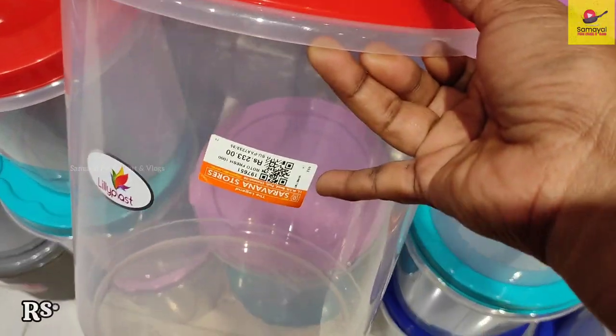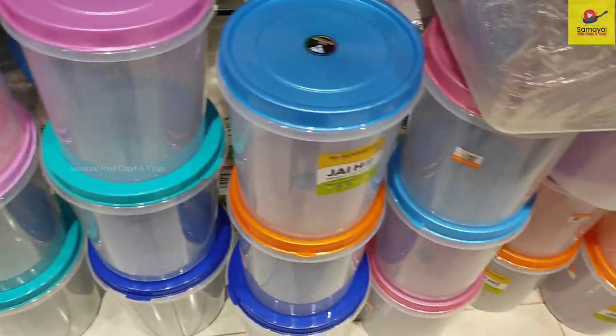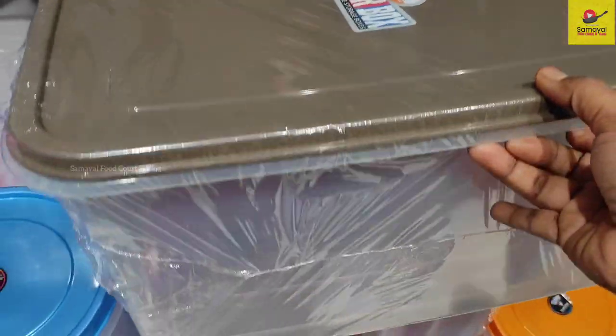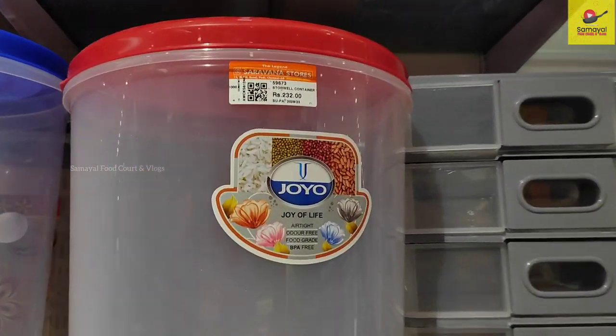This is a large plastic storage container. It is available in large sizes and is used as a multi-purpose organizer.